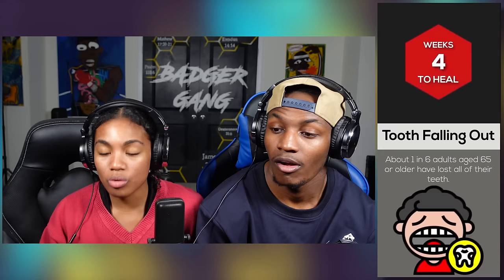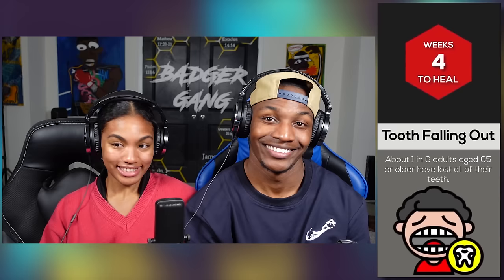Tooth falling out — about 1 in 6 adults age 65 or older have lost all their teeth. It takes 4 weeks to heal when your tooth falls out. I'm not trying to lose my teeth after I turn 65. I'm gonna keep mine. Y'all see the pearly whites? She had braces.